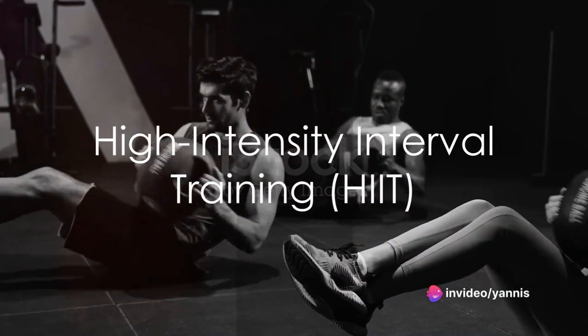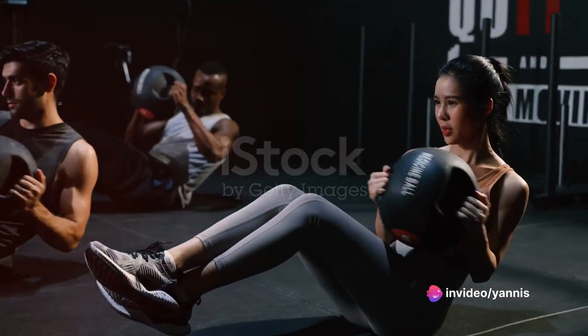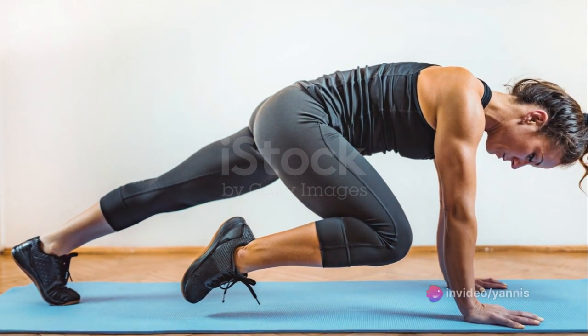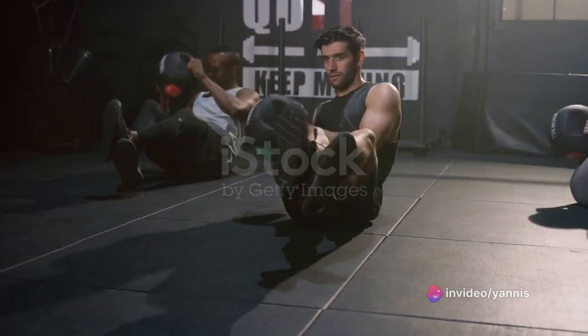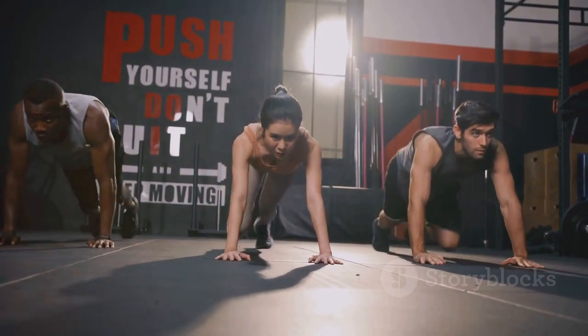In the first minute, we'll focus on high-intensity interval training, or HIIT — a cardio circuit alternating between quick bursts of intense activity and brief rest periods. First up, virtual rope jumps: imagine holding an invisible skipping rope and jumping. It's fun, boosts heart rate, and burns calories. Next, knee highs: lift your knees one at a time like running in place. This works your core, improves balance, and strengthens the lower body.